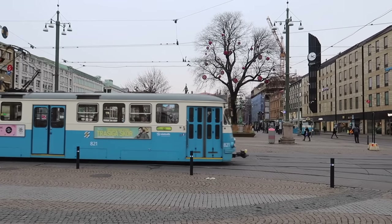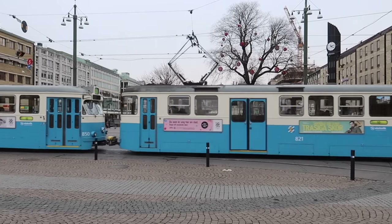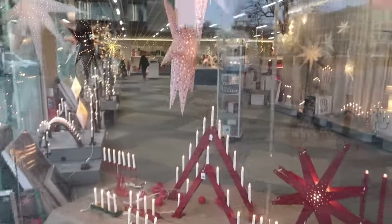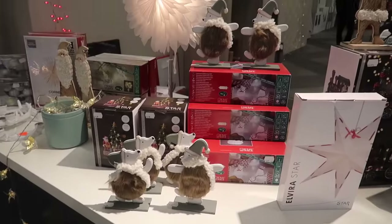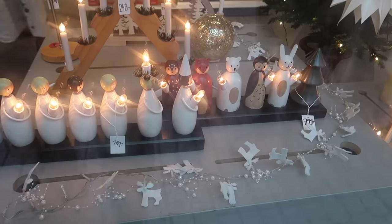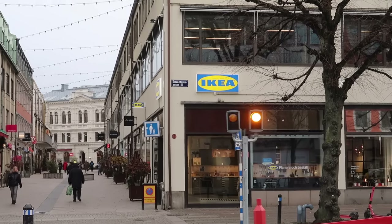The trams are meant to be a really good way of getting around the city. And if you like your shopping, you will be spoilt for choice — there were so many fantastic shops around the city center. I even spotted an IKEA!